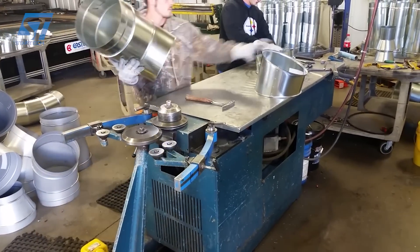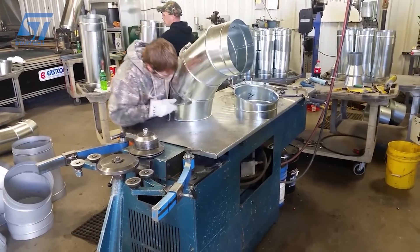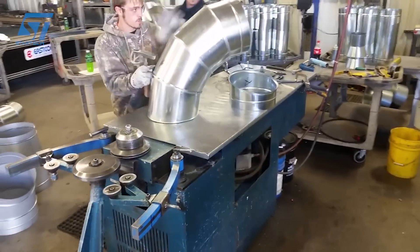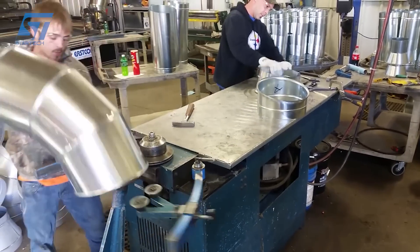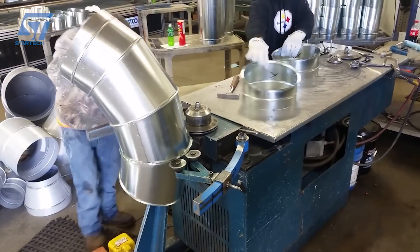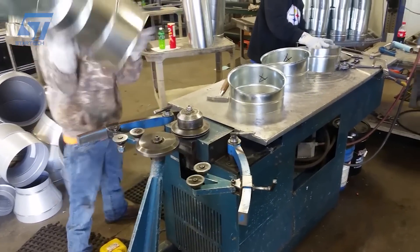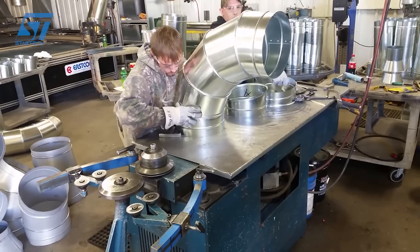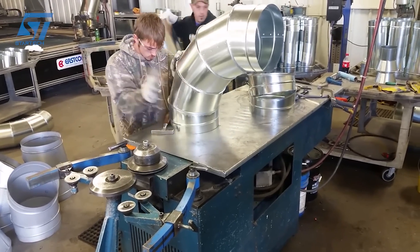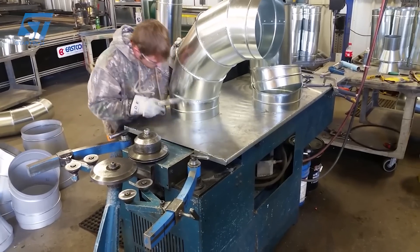Making an elbow duct involves several steps. First, determine the size and angle of the elbow duct based on the specific requirements of your duct system. Once you have the layout, fabricate the duct elbow by bending the metal at the marked sections until all sections are bent to the desired angle. After all pieces are fabricated, they are assembled to form the elbow duct.